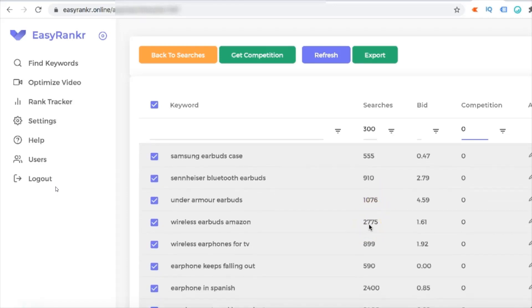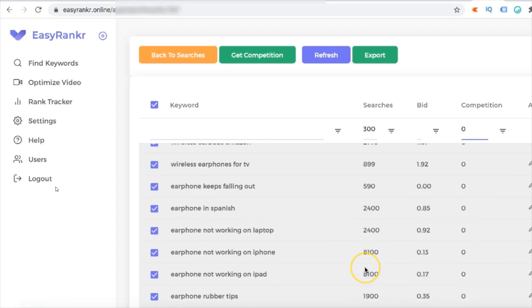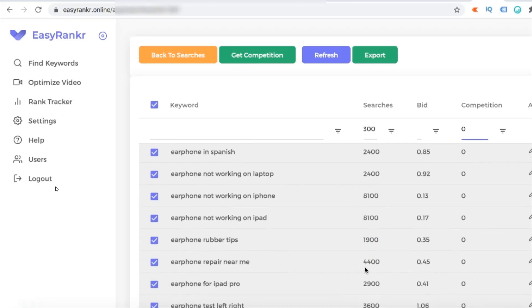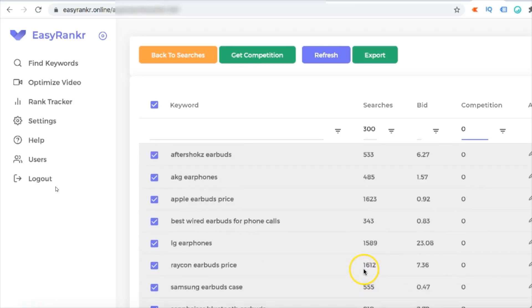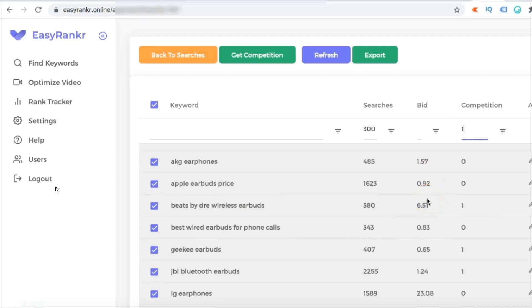Some of these keywords have 2,775 searches, 2,400 searches, 8,000 searches — these are very powerful keywords that you can try to rank. And if not those, you can also try to rank for keywords with competition of 1, and again there are a lot of those which are very easy to rank.